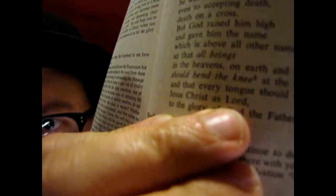Jerusalem Bible reading: 'In your minds, you must be the same as Christ Jesus. His state was divine. Yet he did not cling to his equality with God, but emptied himself to assume the condition of a slave, and became as men are. And being as all men are, he was humbler yet, even to accept death — death on a cross. But God raised him high, and gave him the name which is above all other names, so that all beings in the heavens, on earth, and in the underworld, should bend the knee' — footnote: Isaiah 45 and 23 — 'bend the knee at the name of Jesus, and that every tongue should acclaim Jesus Christ as Lord' — capital L-O-R-D.